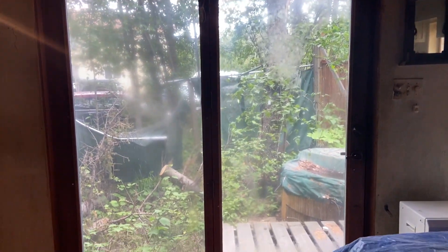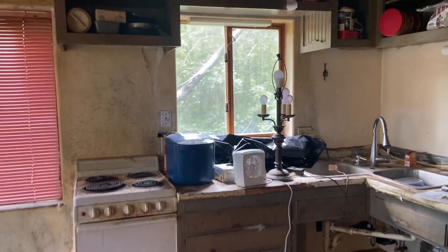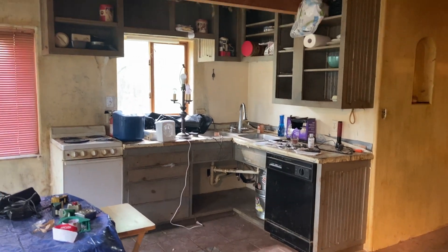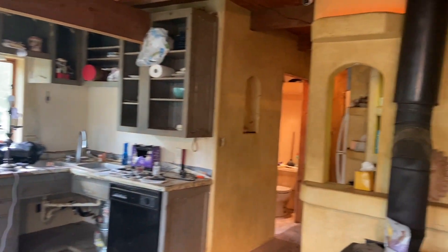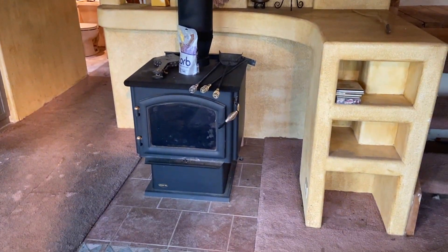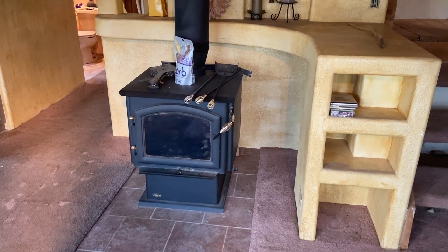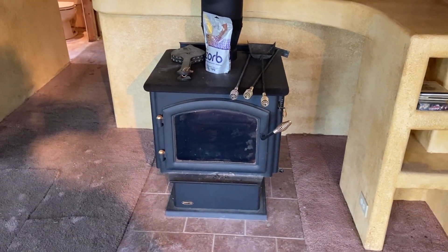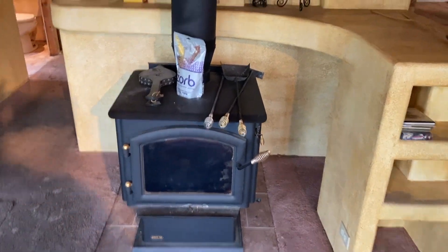And then here we walk into kind of the open kitchen dining living area. Nice set of doors. Here's the cool little wood stove area. This is a Quadra-Fire, which we have in our home and love it. Very efficient.